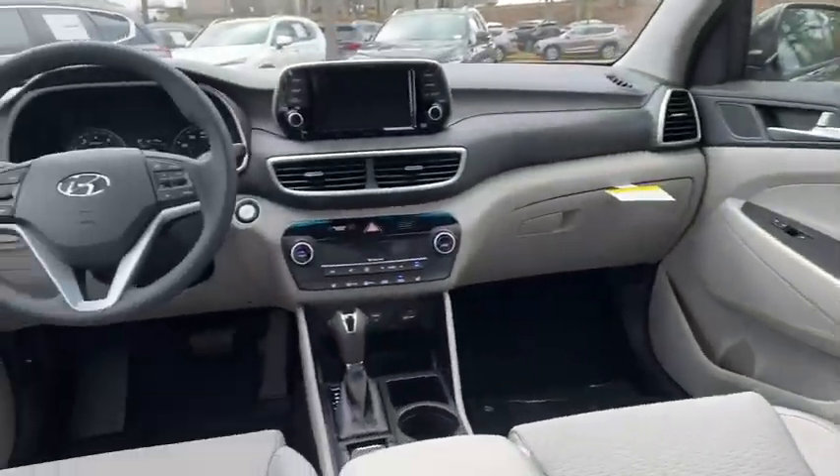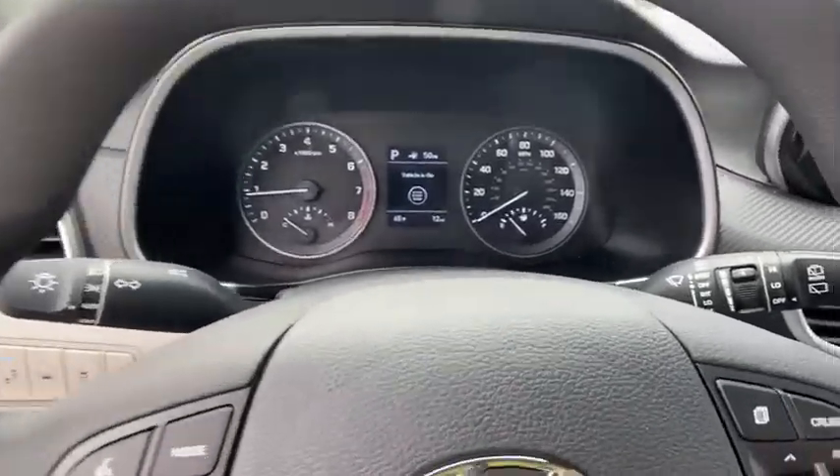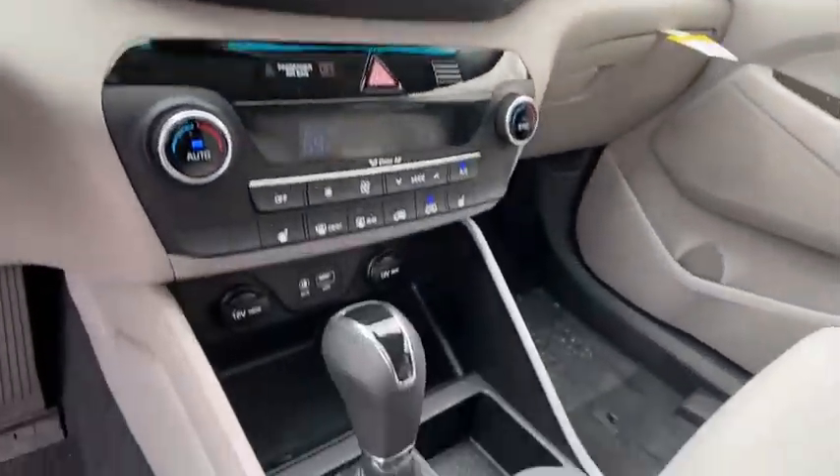Power windows, panic alarm, overhead console, tachometer, remote keyless entry, brake assist, power driver seat.